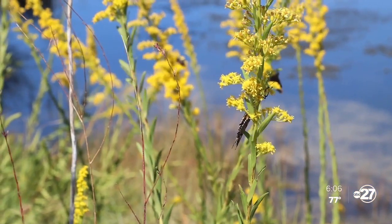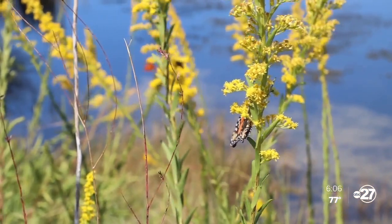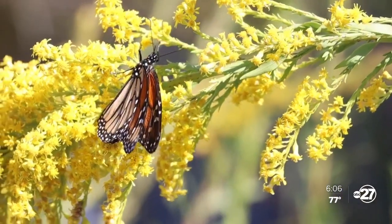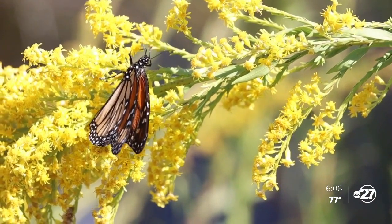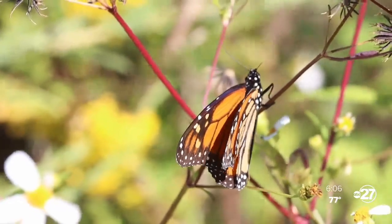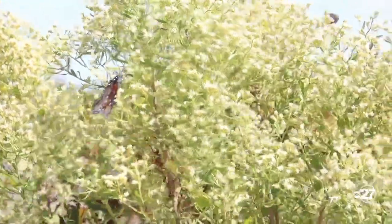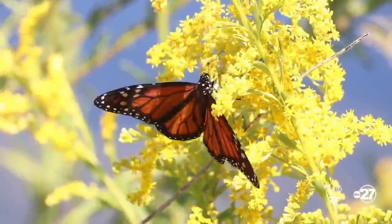According to the Xerces Society for Invertebrate Conservation, the monarch butterfly population has declined by more than 80% within the past few decades. The U.S. Fish and Wildlife Service is even considering adding America's most beloved butterfly to the endangered species list. So what can we do to help? Definitely plant native pollinating plants in your yards and around your homes, and also native milkweeds — a little help that could make a huge difference in saving a butterfly from becoming extinct.